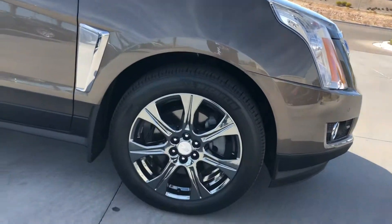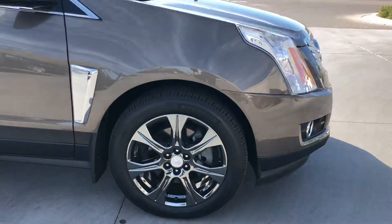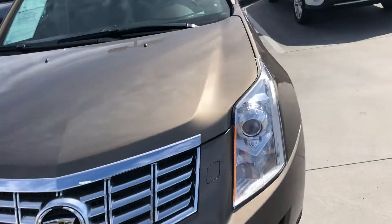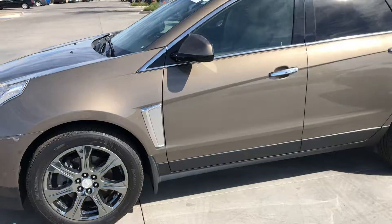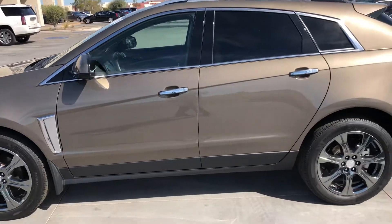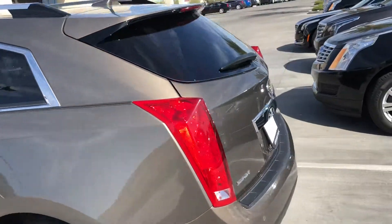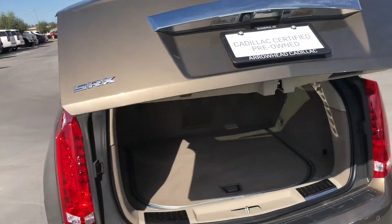The wheels on this vehicle are awesome — the blacked-out chrome. And it has the power lift gate.